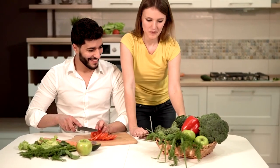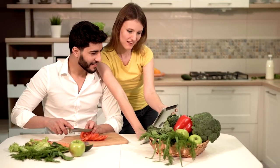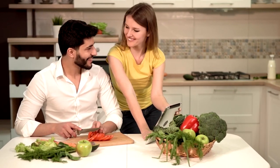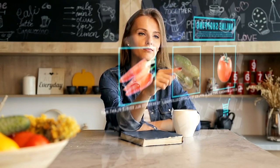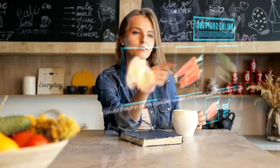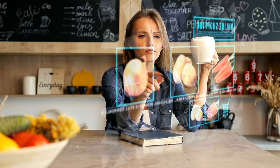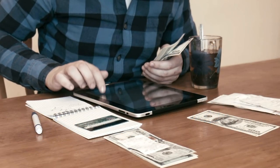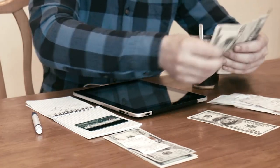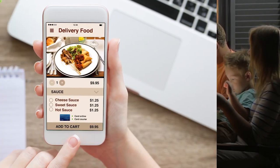Staying healthy is one of the keys to a life worth living. Instead of giving up your goal, start planning your meals so that you can save money while keeping your family healthy. You can search for affordable healthy recipes that you can make with four or five ingredients. Always remember that meal planning is what can help you save money and prevent you from spending on eating out and ordering food online.